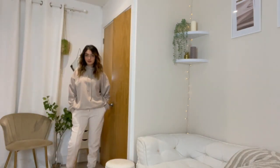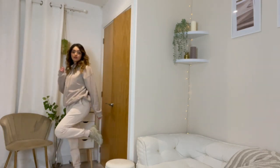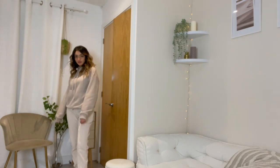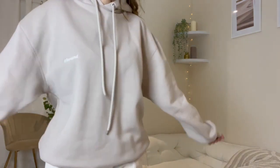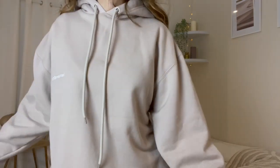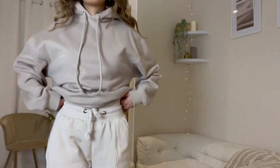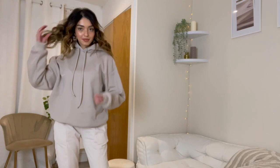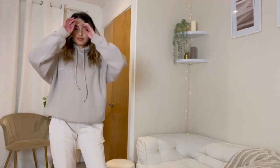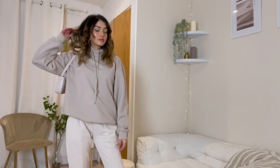I've obviously left the best outfit till last! This is the most casual and comfy outfit — this is what I would wear every day, I absolutely love it. I've paired an oversized hoodie in a stone colour with some white joggers, and paired these with my cream Yeezys, which I think just put the look all together. It's so easy to assume a comfy outfit can't be stylish, but with the right accessories and the right look it can honestly be the best outfit a girl can wear.